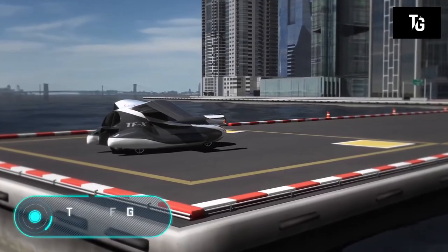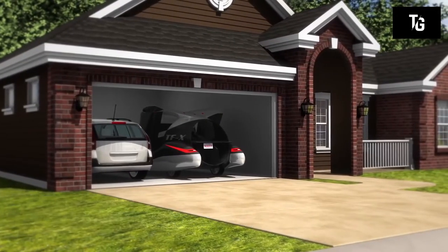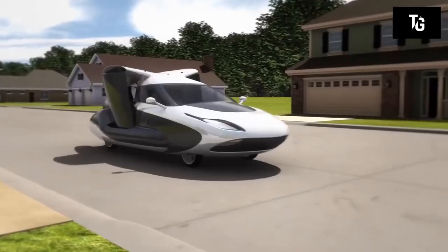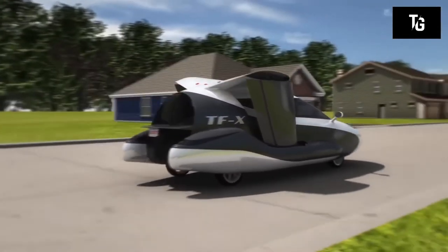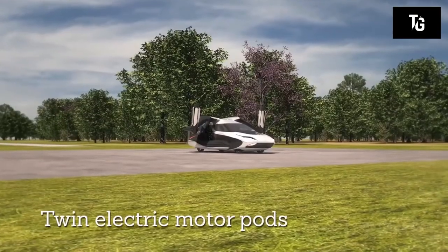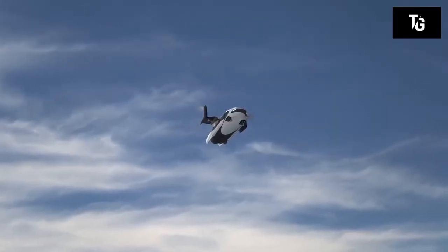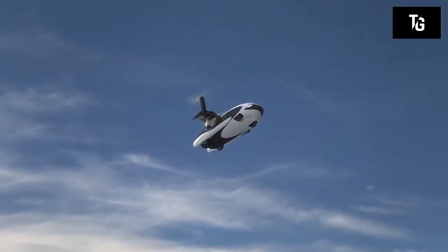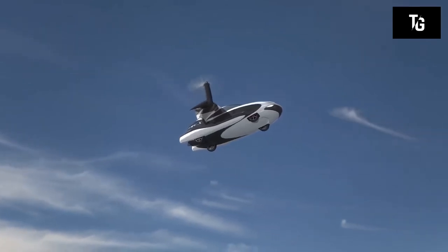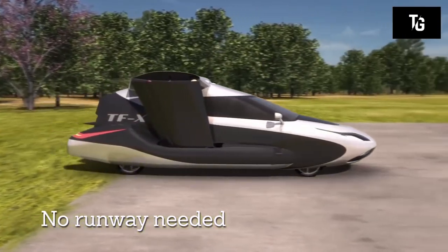The Terrafugia TFX is a real flying car. According to some sources, this machine is being tested in a wind tunnel. The model is equipped with retractable wings and built-in electric motors with a capacity of 600 horsepower.